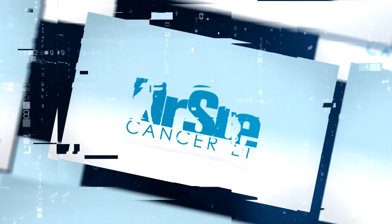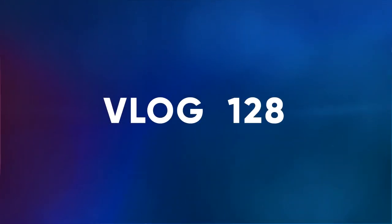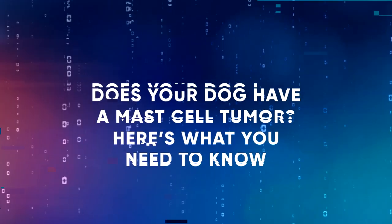The first thing I want to do is update on mast cell tumors. My next vlog is all about Stelfonta, the new FDA approved intratumoral drug for mast cell tumors. Don't forget to subscribe because in the next one we'll be talking all about Stelfonta and really diving in deep. I'm getting messages and phone calls at work from veterinarians across the country about Stelfonta, but I felt before we dive deep into Stelfonta, we're overdue to update on mast cell tumors. So let's dive in.